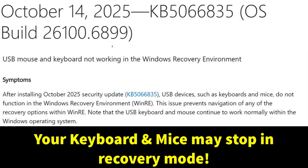According to Microsoft, the October 14, 2025 security update KB5066835 caused USB keyboards and mice to stop working inside the Windows Recovery Environment, or WinRE for short. You can see this clearly mentioned on the Microsoft official page for that update. After installing KB5066835, USB input devices didn't function when you entered recovery mode, meaning you couldn't navigate any recovery options.